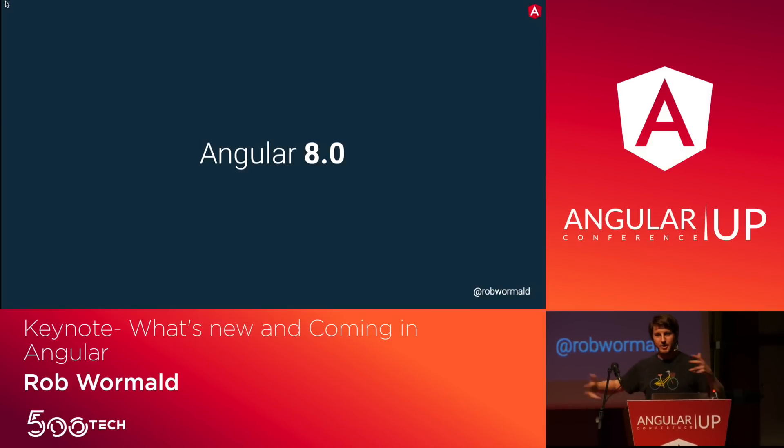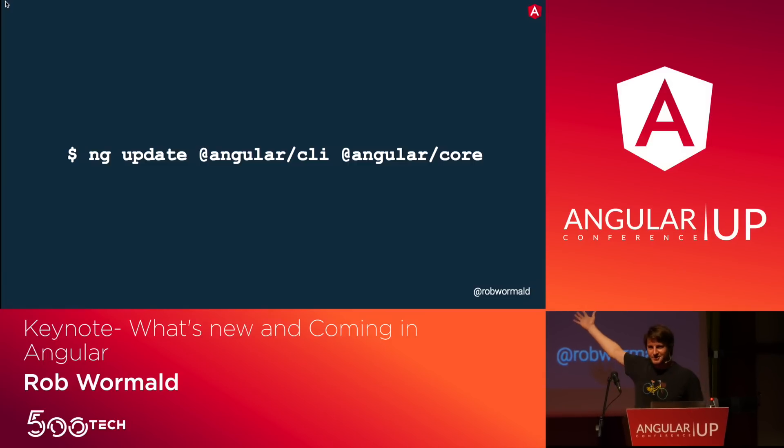Today's talk is about where we're at and where we're going. 8.0 came out a couple weeks ago. Who's already using it? Who's upgraded? Not as many as we'd like to see. It's not that hard — just do this. You can do this while I'm doing my talk. We'll make this easy for you.